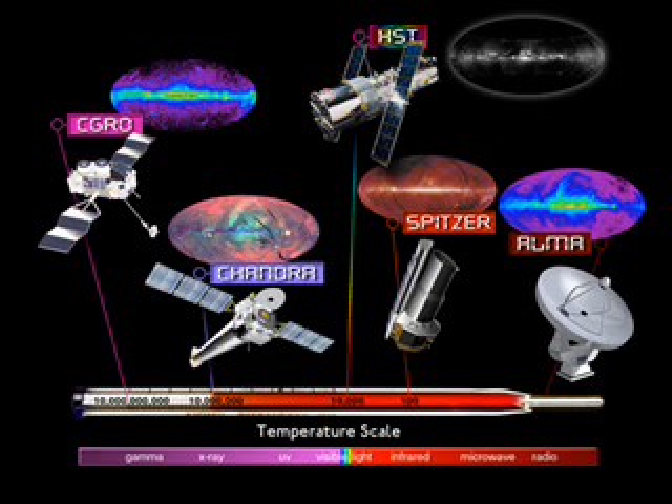Figure 3 shows the Spitzer Space Telescope. Spitzer is in orbit above the Earth's atmosphere because the atmosphere blocks the infrared light that Spitzer is trying to detect. Follow the ray of infrared light entering the Spitzer Space Telescope at 11 o'clock, moving towards 5 o'clock.